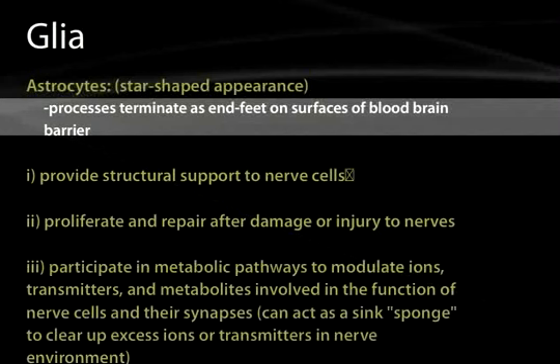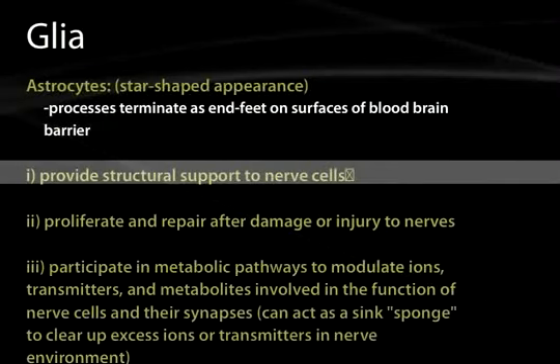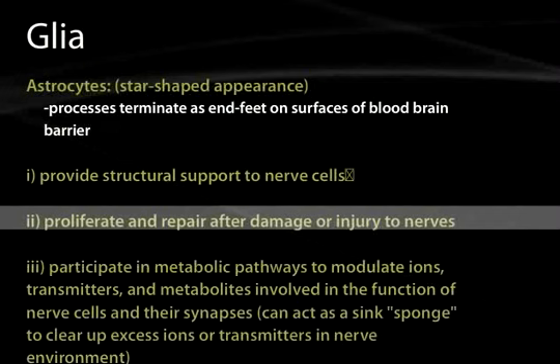The processes of the astrocytes tend to terminate as end feet on surfaces of the blood-brain barrier. In so doing, they increase the impermeability of the blood-brain barrier and assist in transporting wanted molecules from the blood. They also provide structural support to nerve cells and will proliferate and repair after damage to nerve cells. The problem with this ability to proliferate is that astrocytes are the primary source of primary brain tumors such as astrocytomas.